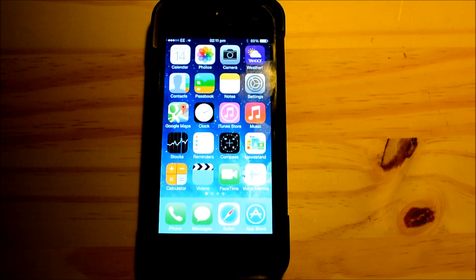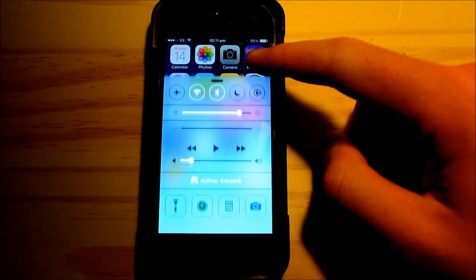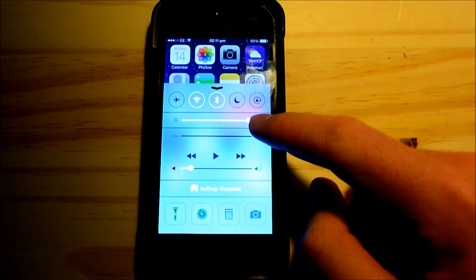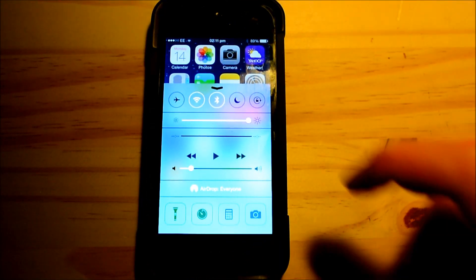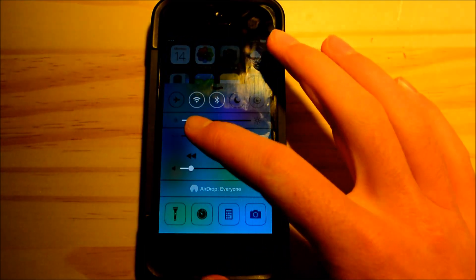In my opinion the first tip is definitely the best one and that is your brightness. If you swipe up into control center you can see your brightness there, and having it on full brightness all the time is definitely going to be the biggest killer of battery life. I would put it down to the darkest that you can bear.